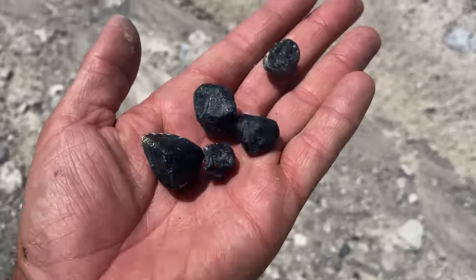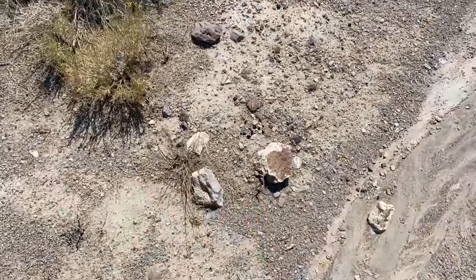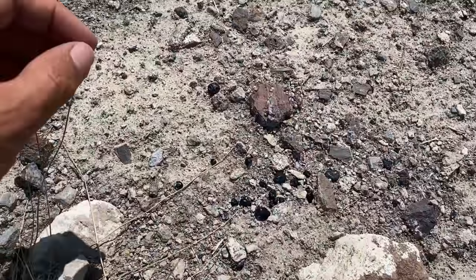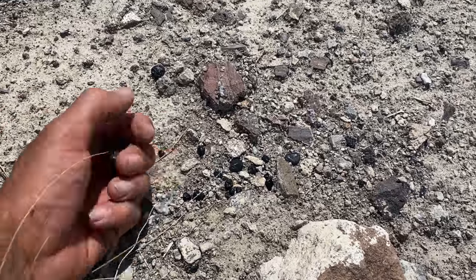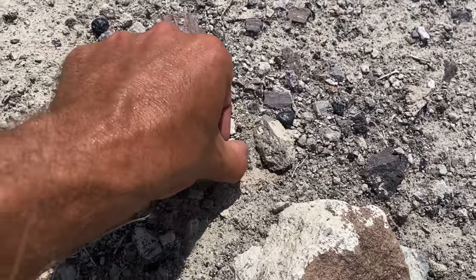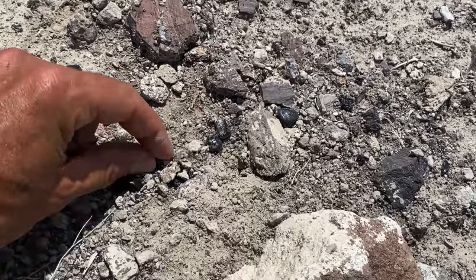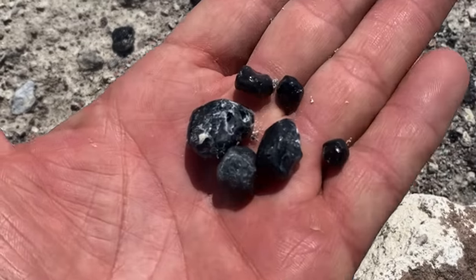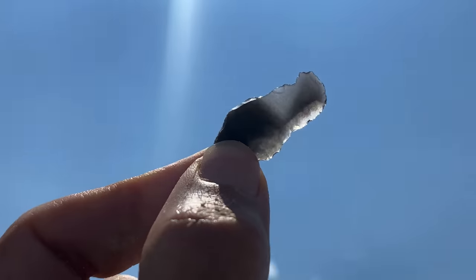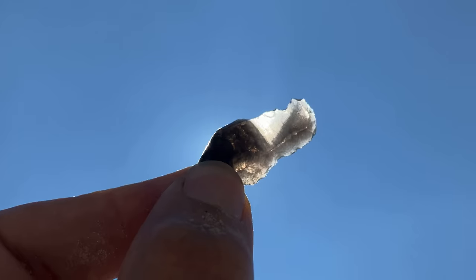Check that out — these things are everywhere. Look at this, you guys — they're not huge, but look how many are in this one spot. Must be 20 of them here. Yeah, look at that — you can see right through it.